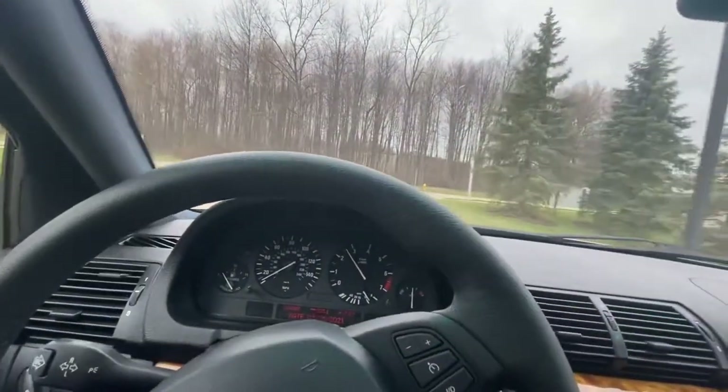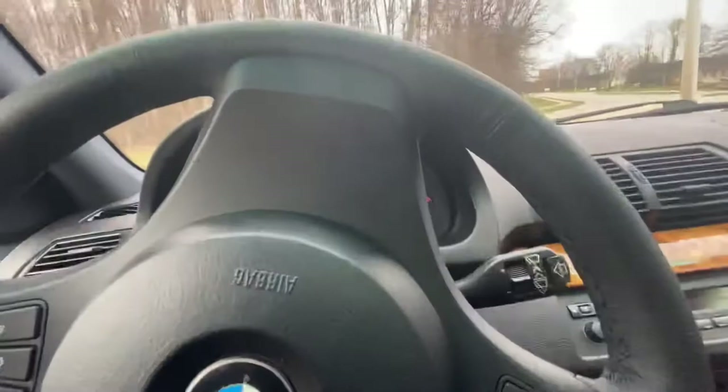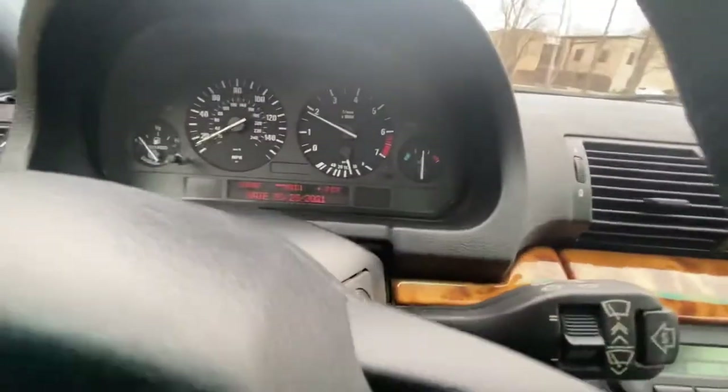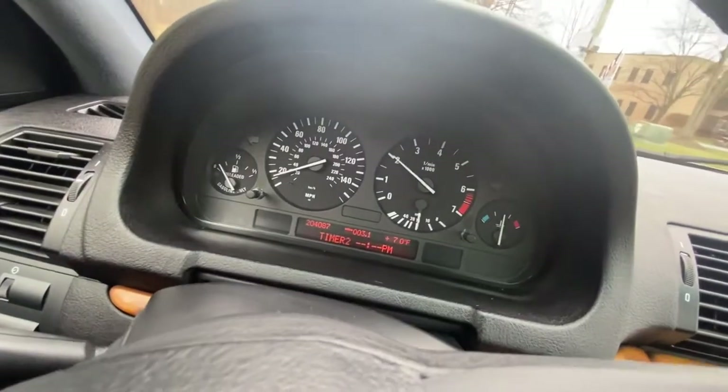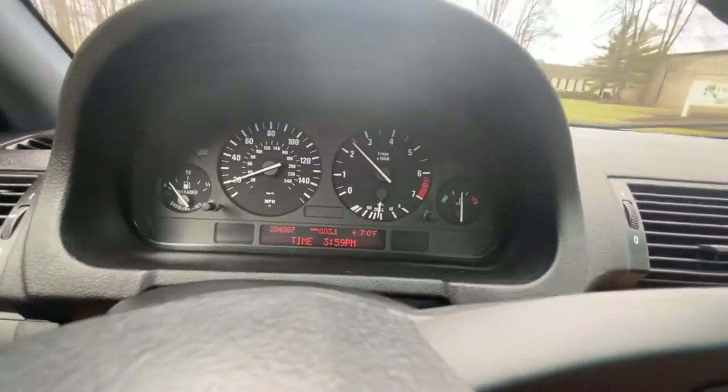This thing rides so nice, and the six is just so smooth. No burnt-out pixels at all on the gauges. All the functions work here — you can switch between timers, dates, stopwatch, and time.